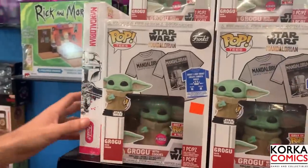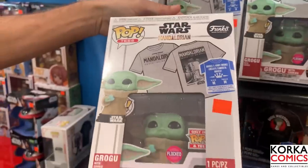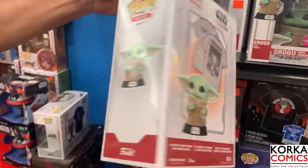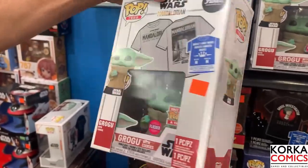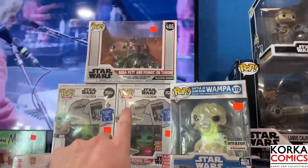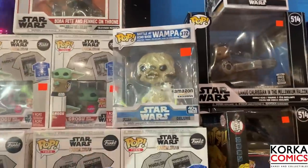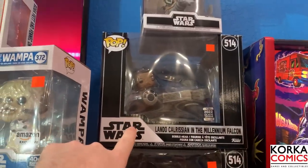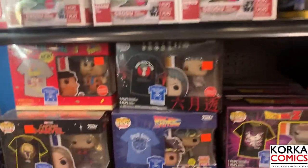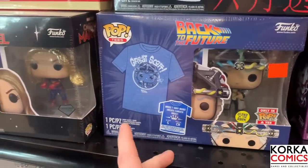Moving on back to Star Wars, they have some other stuff I'm seeing for the first time that Carlos pointed out. They have the flocked Grogu t-shirt bundle, and this has got to be the first t-shirt bundle I've ever seen where they actually took the sideways pop and put it in the bottom section of the box - first time seeing that. They have some great larger Star Wars pops right here - we have Boba Fett and Fennec on the throne from The Book of Boba Fett, and the Star Wars Celebration 2022 Lando Calrissian in the Millennium Falcon pop, which is super big.